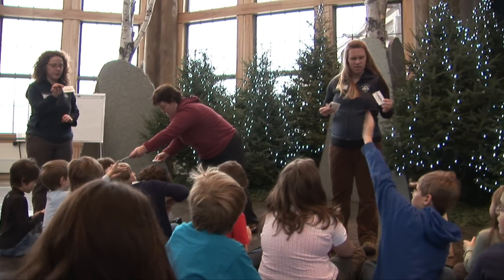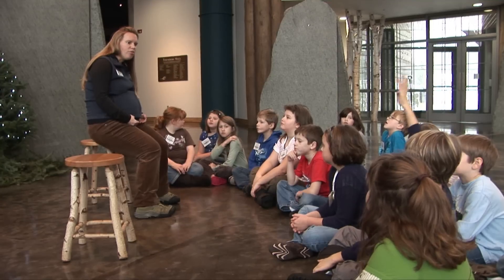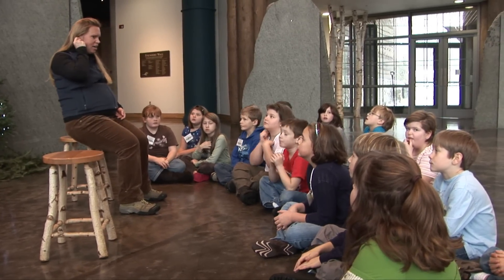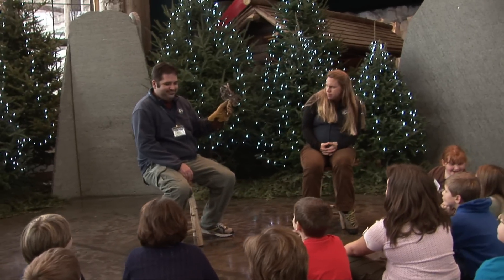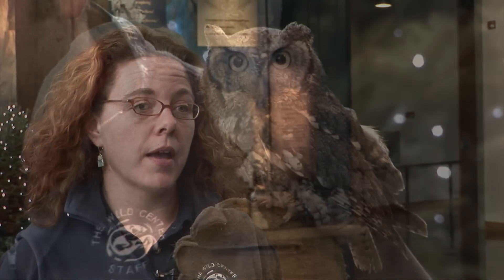The Wild Center is interested in taking visual teaching strategies and what we've learned and creating a new framework for how science museums and natural history museums teach about science, look at objects, look at exhibits, and look at the natural world in a new way. And this is a great model for that.